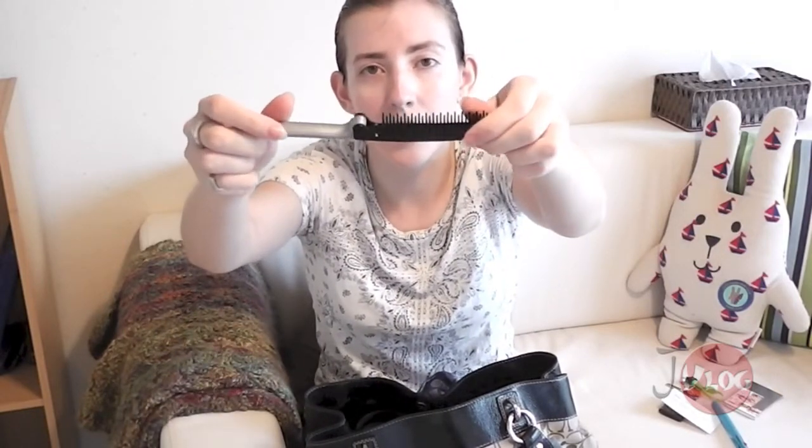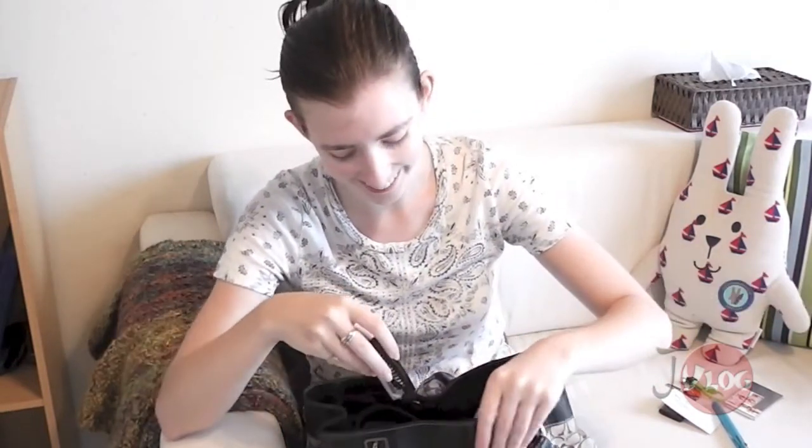I have a little collapsible hairbrush. This is brand new — I had another one since like middle school, but the rubber part was deteriorating and would not stay in the brush, so it was totally useless as a hairbrush. I got this new one and it's working out nicely so far.